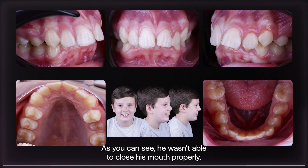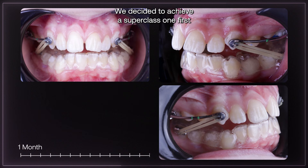We decided to achieve a superclass one first, using the Carrier Motion 3D Appliance.